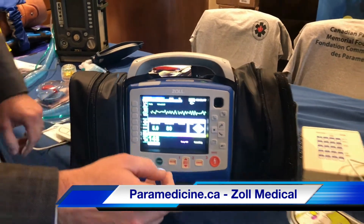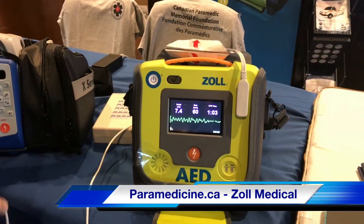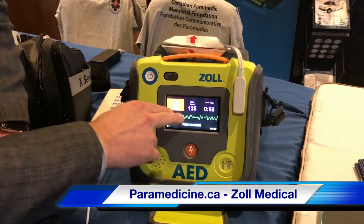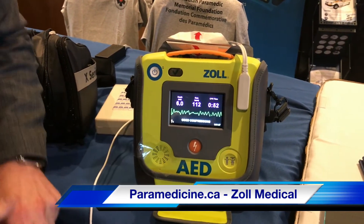ZOL has incorporated this technology in new AEDs. The AED3 will show you your depth and your speed of compressions. And if you're outside of the range, your depth will change colors — same thing for the compression rate. This helps you ensure high quality CPR during the intervention.